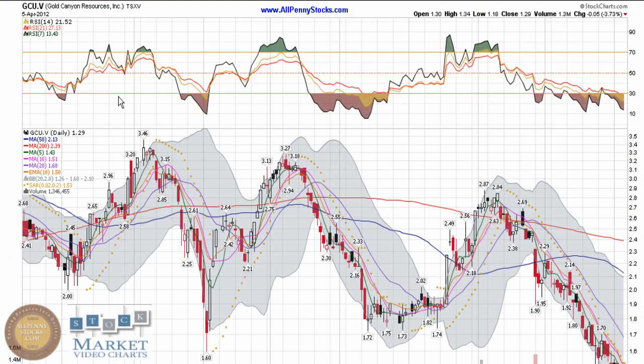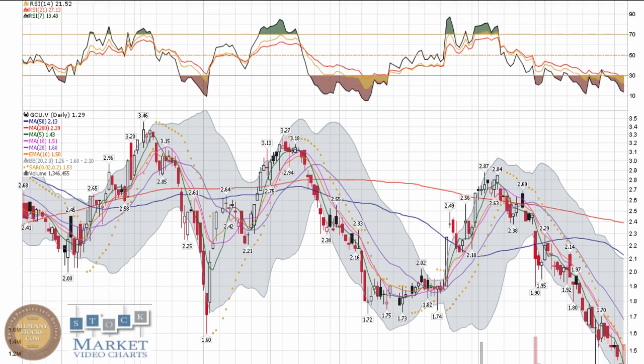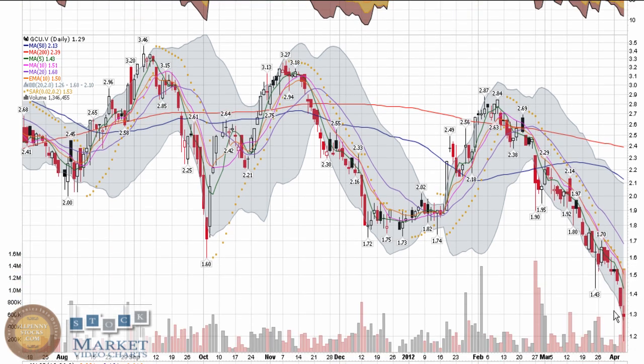This is a video presentation of Gold Canyon Resources, brought to you by AllPennyStocks.com. Gold Canyon trades on the Toronto Venture Exchange under ticker GCU. This is our Canadian technical stock to watch this week, both on the U.S. and Canadian sides — we went with extremely oversold plays.